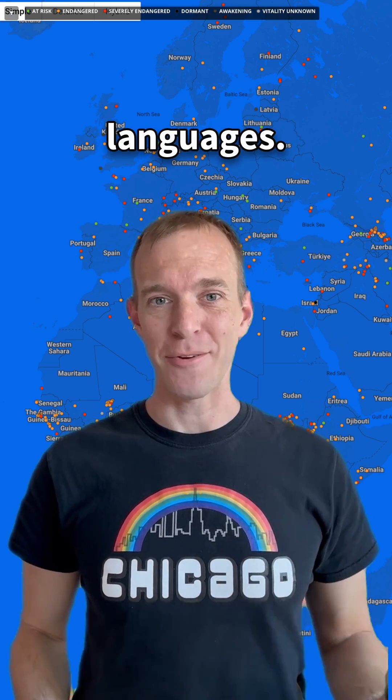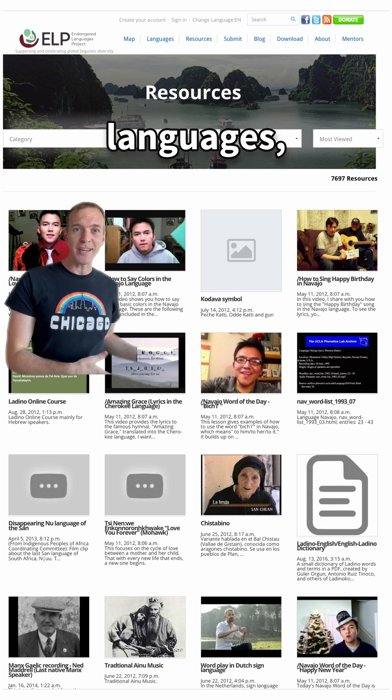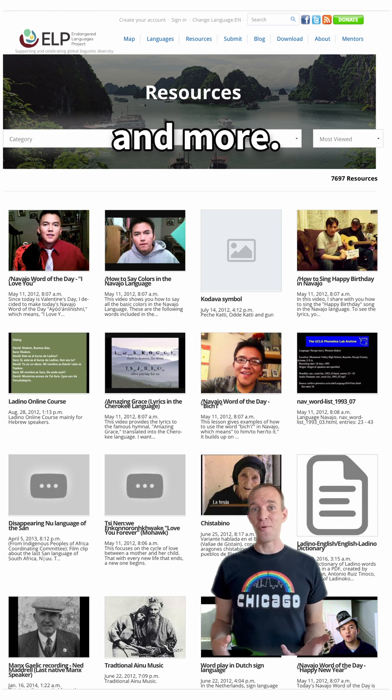This is a catalog of the world's endangered languages. In addition to this awesome map, it's got lists of resources for learning these languages, for language advocacy and awareness, research, and more.